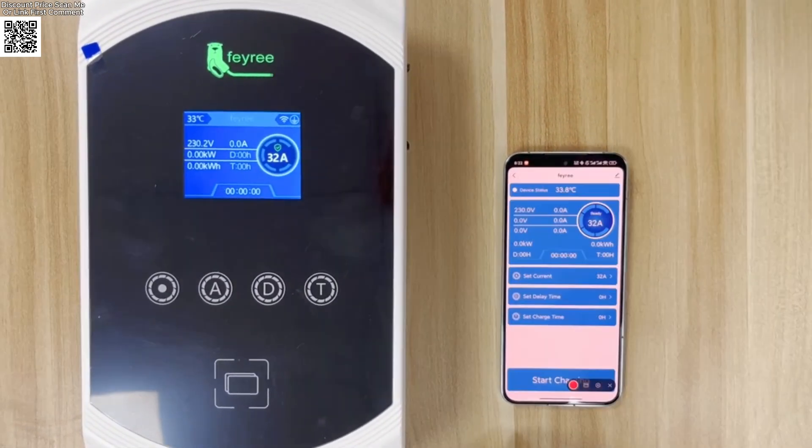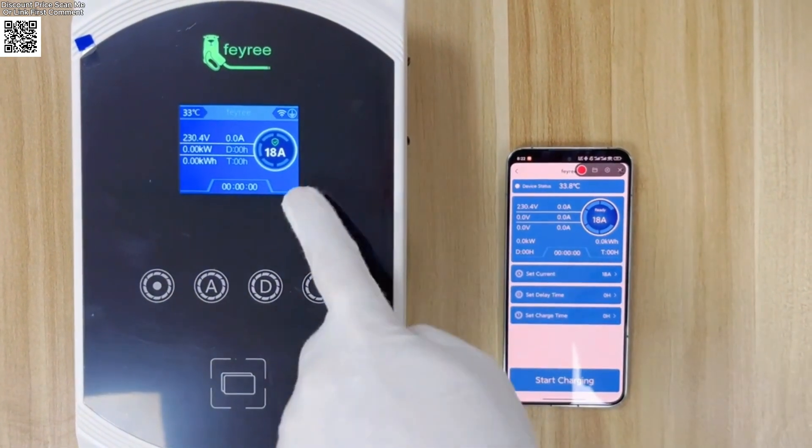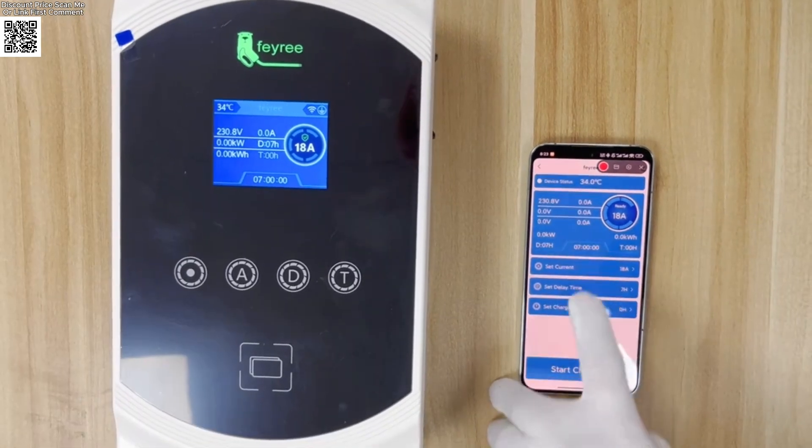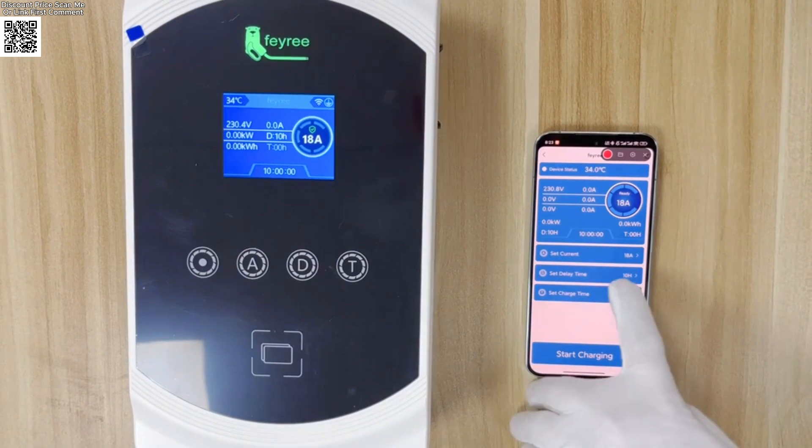User-friendly design with a Type 2 IEC62196-2 socket and LED status indicators. RFID card function adds security — only authorized users can charge.